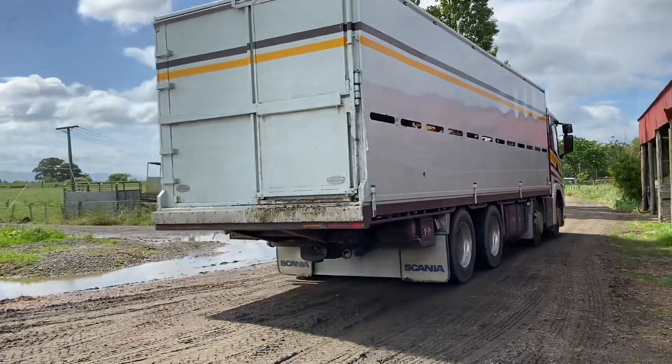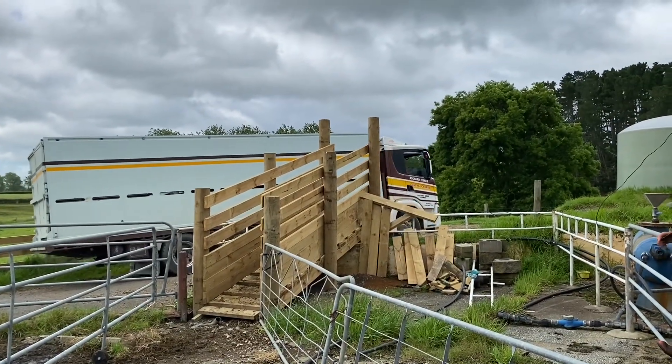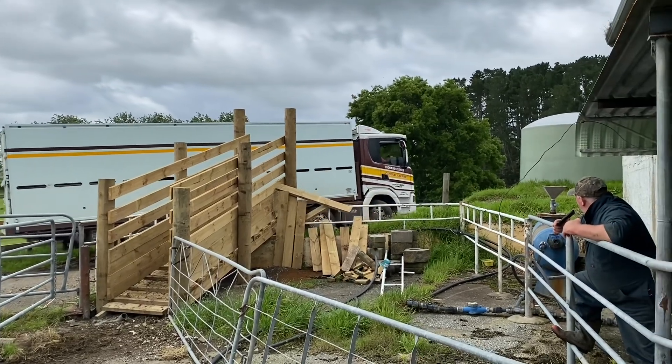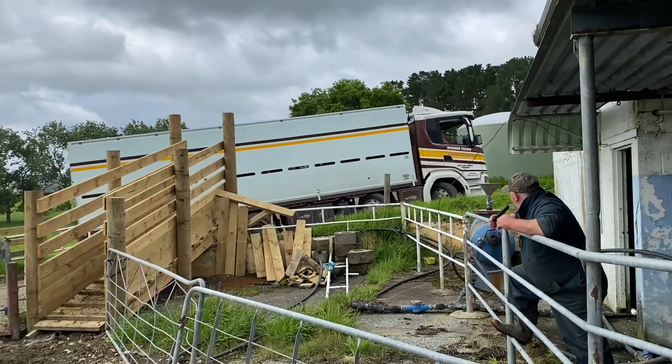Guys loaded up - there he is, all unloaded, he's off up to granddad's now. Dad's just rung granddad to say the last truck's on its way, it's just coming up now.